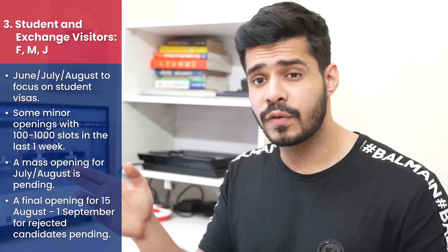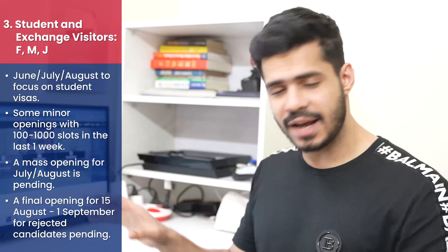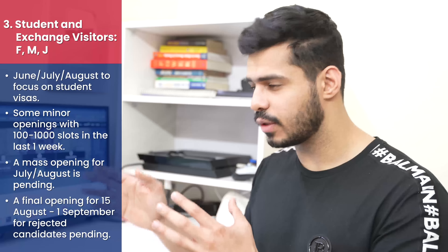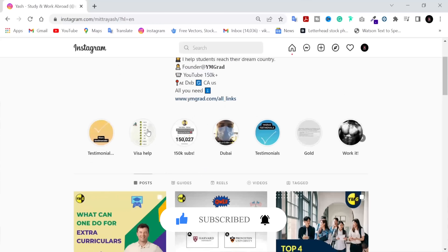For rejected candidates, as per the official consulate announcement, you will need to wait a little bit because slots for 15th August through 1st September will open later — no exact date has been given. When those slots open, it's critical that previously rejected students go through the process and book their slot. Overcoming the rejection is also something we can help with. I'll be updating you on YouTube and Instagram whenever I have further updates. Thank you so much for watching — these are the biggest updates from the last one week, and I look forward to updating you in the future.